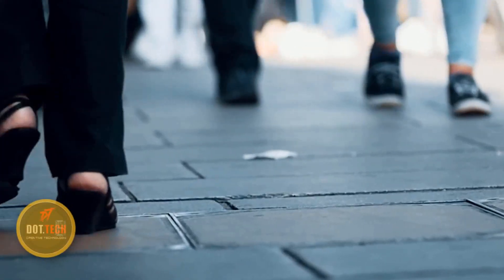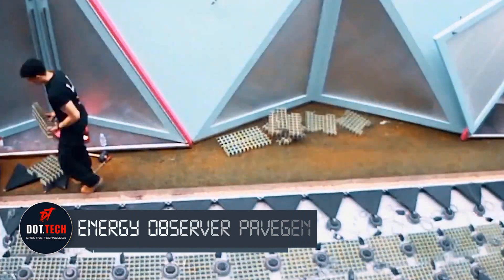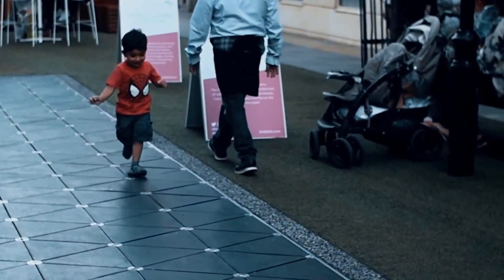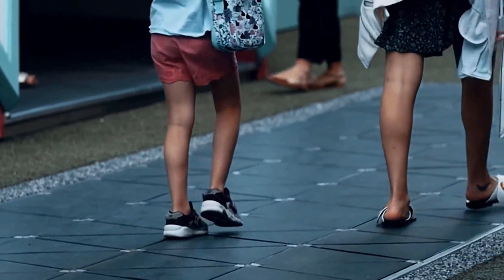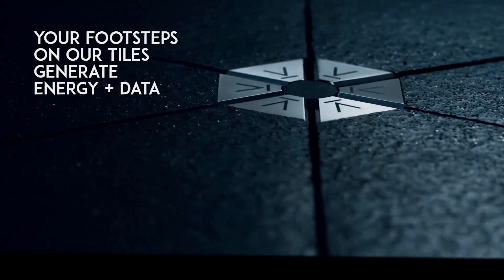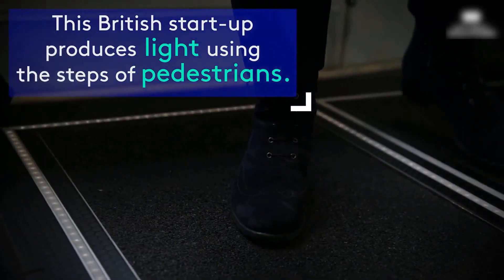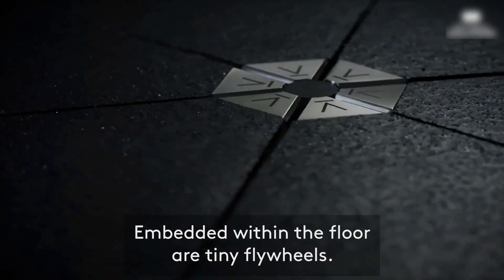Presenting the Energy Observer Pavegen, a groundbreaking system that harnesses the power of human footsteps to generate clean energy. This remarkable technology has gained global popularity, with installations spanning numerous locations worldwide, from bustling London to vibrant United Arab Emirates. When pressure is applied, the top layer of these specially designed tiles flexes by a mere 5 to 10 millimeters, setting in motion a series of electromagnetic generators, efficiently converting mechanical energy into electrical current.